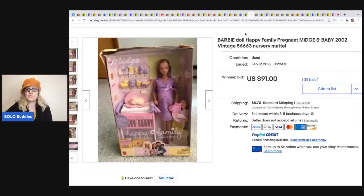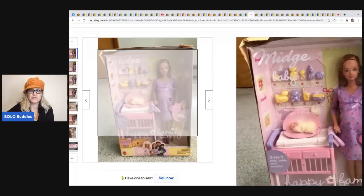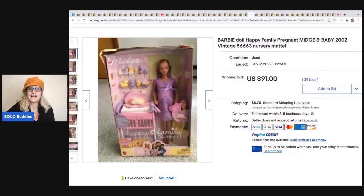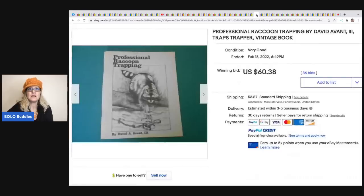The next item is this Barbie Happy Family Pregnant Midge Barbie. I've sold her before loose, not new in the package. She has a magnetic belly that connects, and you can put the baby inside the belly. I got one in a mystery toy box - it is definitely a BOLO.